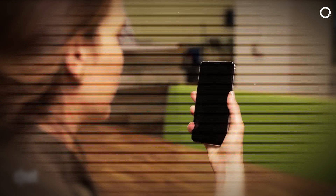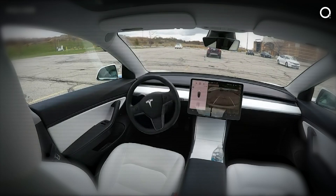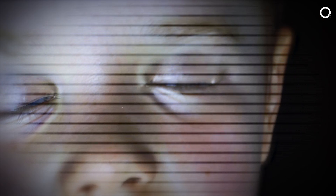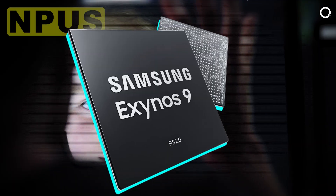Imagine a world where your smartphone can recognize your face in milliseconds, your car drives itself with pinpoint accuracy, and your healthcare system diagnoses diseases faster and more accurately than ever before. Welcome to the future, powered by Neural Processing Units — NPUs.